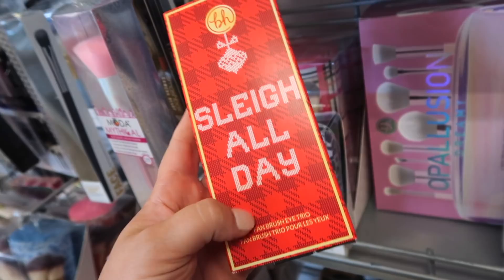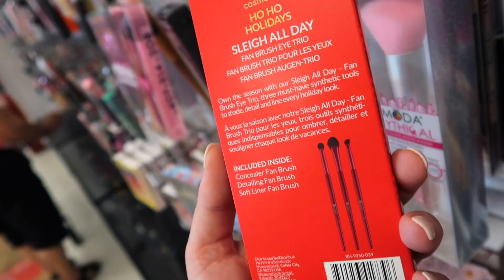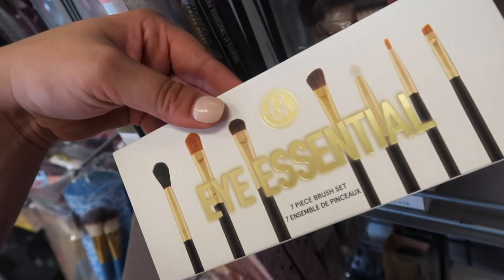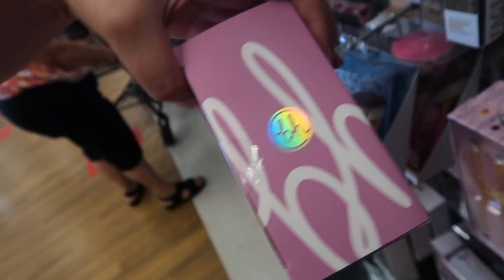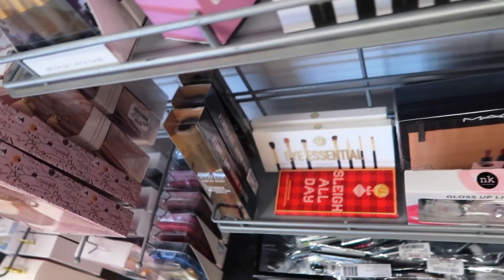This is kind of a crazy find — this is from BH's holiday collection last year. We have a fan brush eye trio, so not any makeup but we do have the brushes, which is really cool for $4.99. They also have a ton more BH sets, including their iEssential 7-piece brush set for $5.99. This one looks gorgeous — the Opalusion Dreamy 8-piece brush set for $12.99. And another brush set is the Sculpt and Blend 10-piece for $12.99. The most shocking is the one from the holiday collection because that was a pretty popular one.